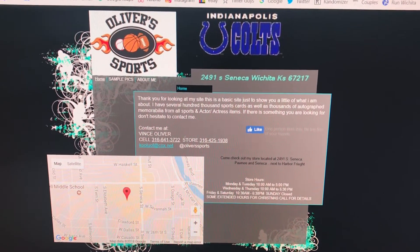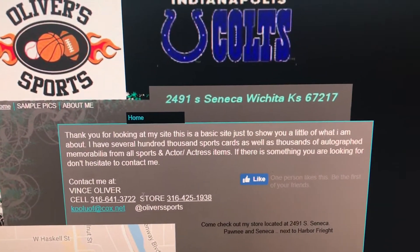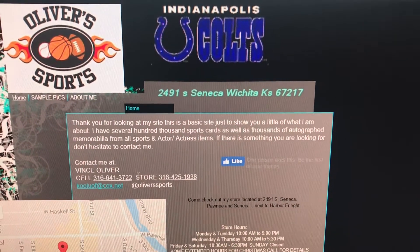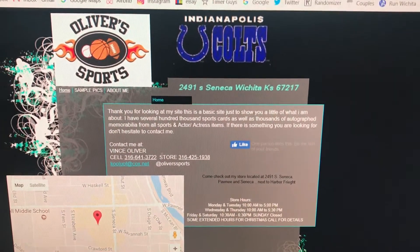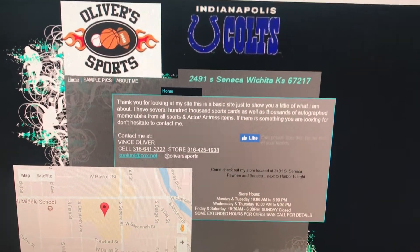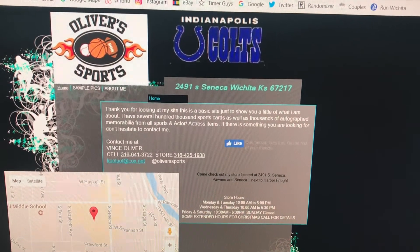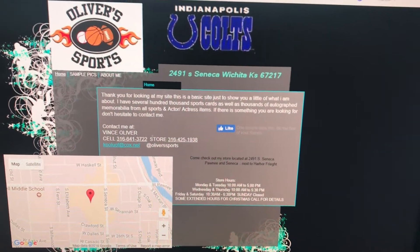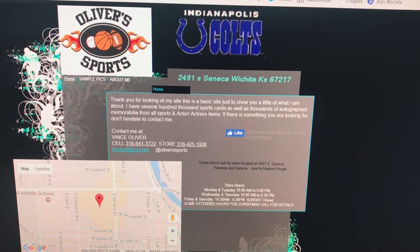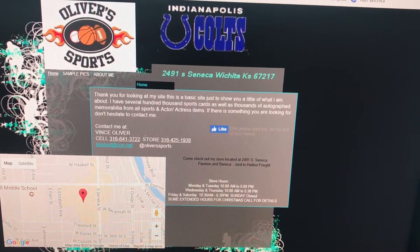Hey guys, I've got a bit of a treat for you today. I was at Oliver Sports today and he just happened to get some of those brand new 2017 Panini National Treasures football boxes in. They retail for $500 or $600 a box and he broke a couple of them for us today. I'm going to bring the video of the first box break in right after this and then I will do a separate video with the second break.